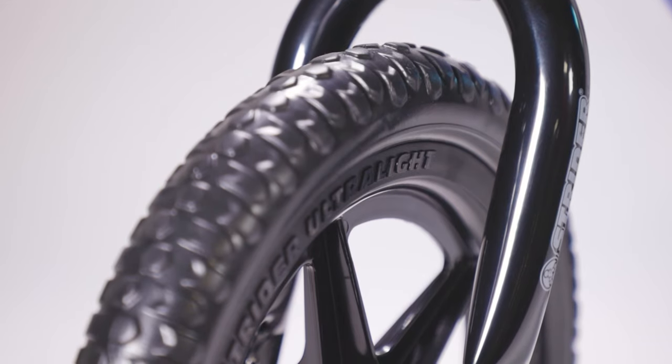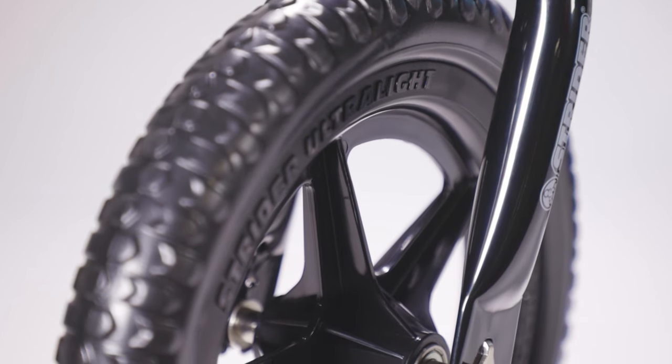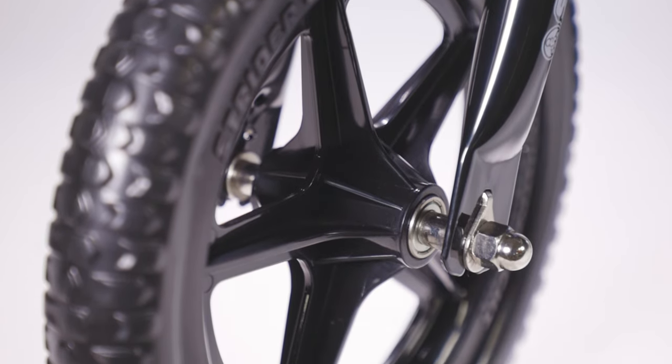The flat-free EVA foam rubber tires mean you'll never get stuck fixing a flat. The ultralight molded wheels with maintenance-free sealed cartridge bearings mean a quality wheel set with no work required from you.